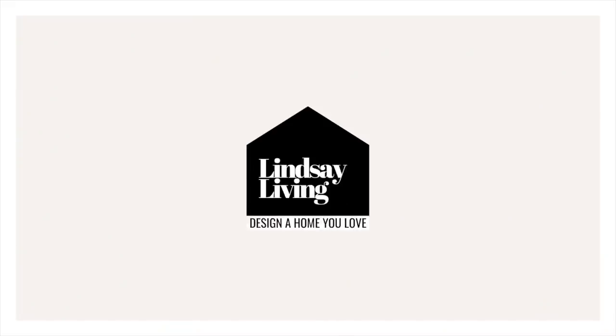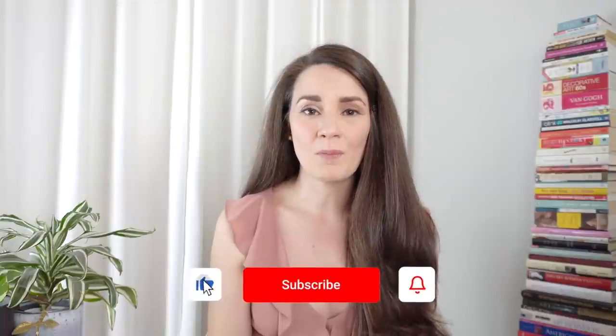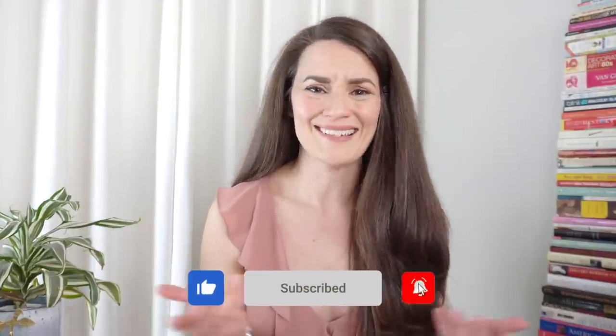Hello friends, welcome back to my channel. If you're new here, my name is Lindsay Thurston, and in today's video I'm going to be walking you through 10 ways you can make your home look expensive on a budget. This came up time and time again in the comments section of several of my recent videos. This list will give you some quick and easy ways that you can upgrade your space no matter your decor style.